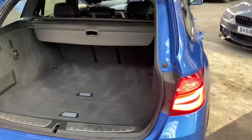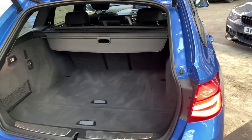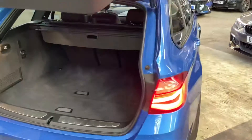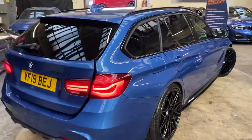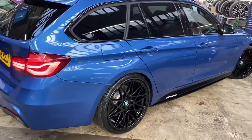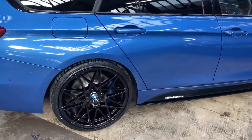There is huge boot space of course on the Touring version of a 3 Series. The seats do also fold and you get a factory luggage cover and dog guard — not that there's been any signs of any pets in this vehicle. It is in absolutely tremendous condition, with LED rear lights as well.